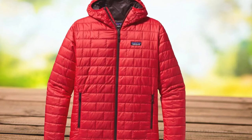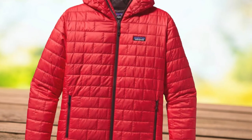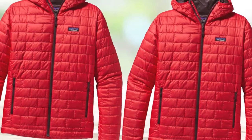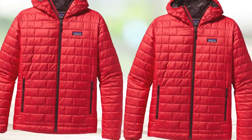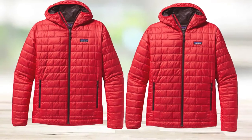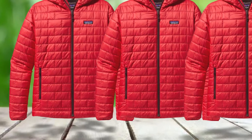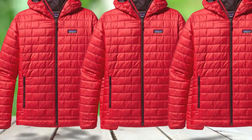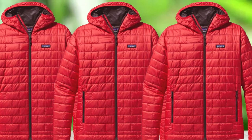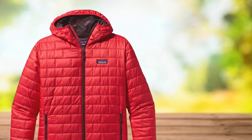Most notably, the PrimaLoft Gold Eco-Insulation retains 98% of its insulating ability when wet, so if you're the type of outdoorsman or woman who expects to encounter wetness in the field, this is a great go-to. I personally love the arrangement of the down panels rather than baffles. The almost-quilted style of insulation is even more compressible and stuffable than most down jackets with horizontal baffles. My Nano Puff is the last thing I pack into a fully-loaded hiking or travel backpack because I know I can squeeze it on top of everything without fail.